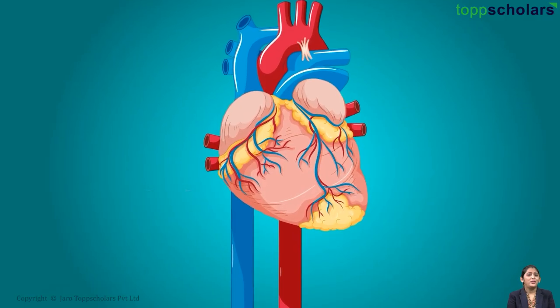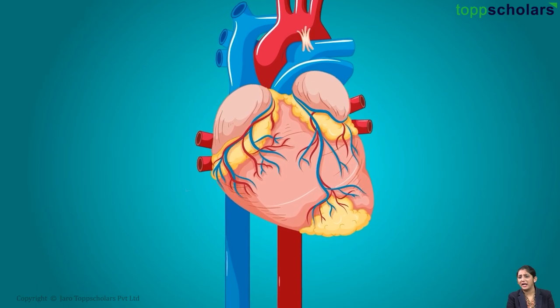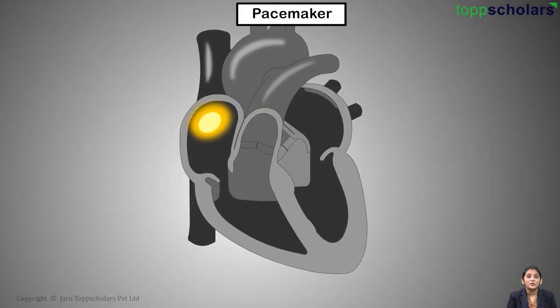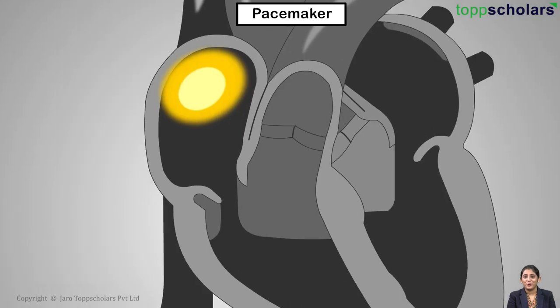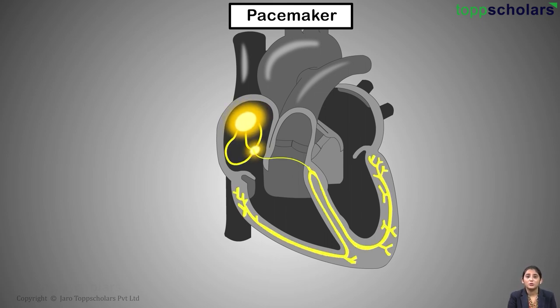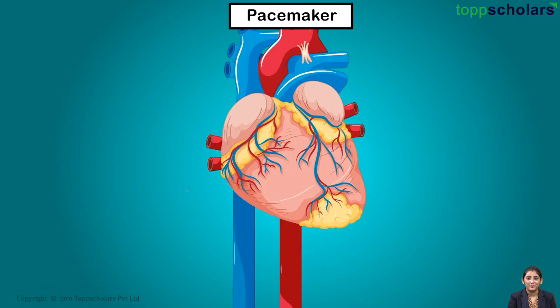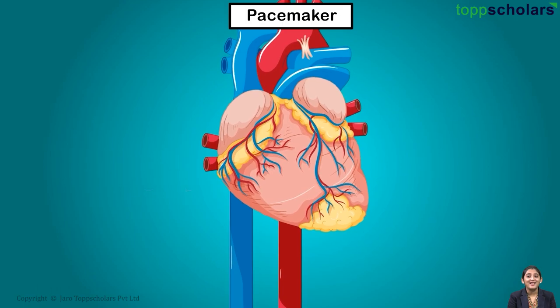You must be wondering how these muscles contract or relax. It happens because of a magical switch. When the switch is on, it generates an electrical impulse and spreads it throughout the heart. That causes contraction and relaxation of cardiac muscle, resulting in a heartbeat.